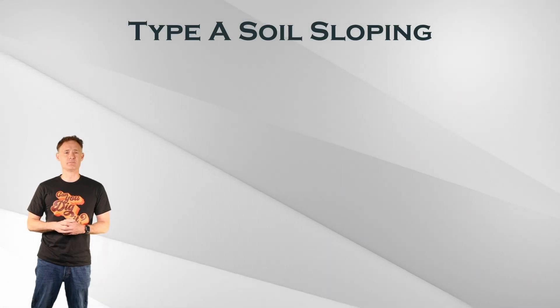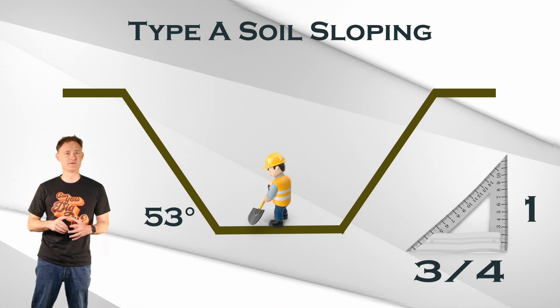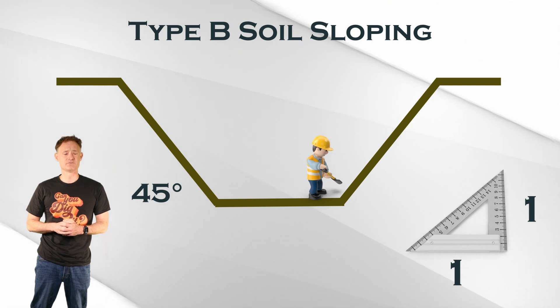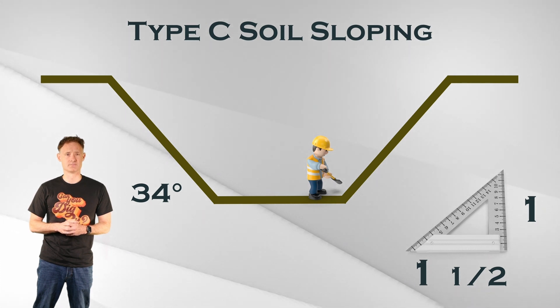Let's talk about sloping. Type A soil may be sloped at three-quarters horizontal to one vertical — about 53 degrees. Type B soil can be sloped at one horizontal to one vertical, which is 45 degrees. Type C soil can be sloped at one and one-half horizontal to one vertical, which is a slope of 34 degrees.